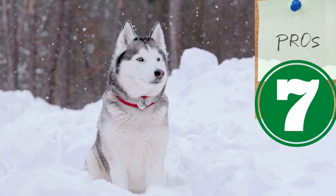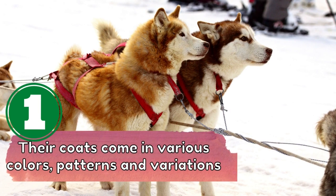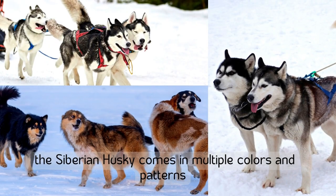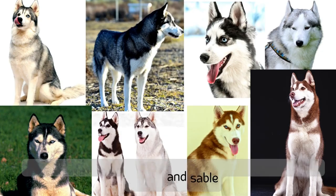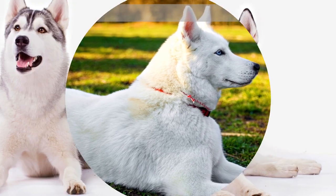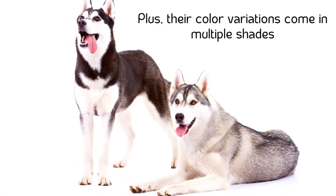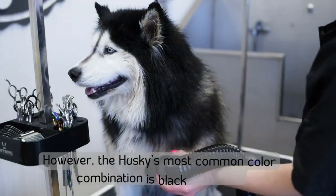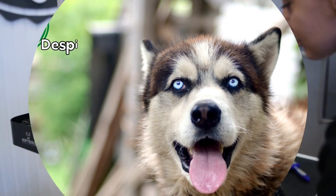Number one: their coats come in various colors, patterns, and variations. Unlike some other breeds that only come in one or two colors, the Siberian Husky comes in multiple colors and patterns. The breed's allowable colors are gray, black, white, red, agouti, and sable, and their color patterns can be solid or bicolors. Their color variations come in multiple shades with or without white markings on their muzzle, legs, tail tips, and face. However, the husky's most common color combination is black and white.